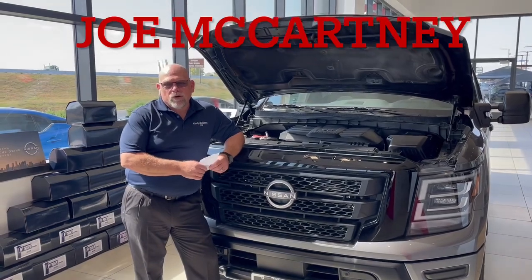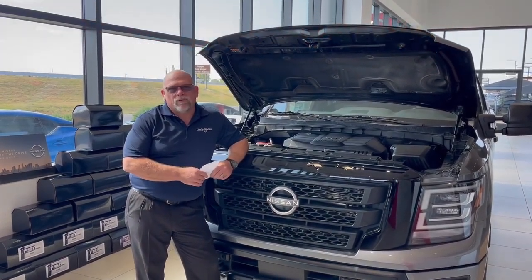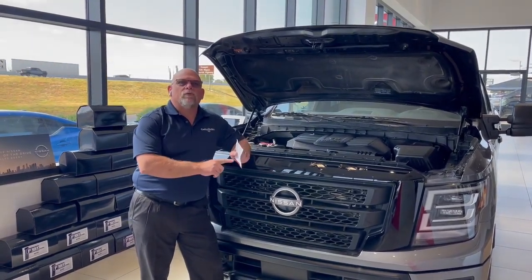Good morning everybody, my name is Joe McCartney. I'm here to go through a few numbers with you. I have been doing this for a very long time, and I had to make notes because the engine lineups for our competitors are so confusing.